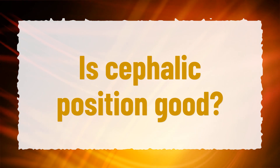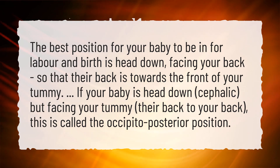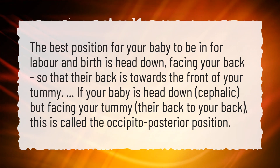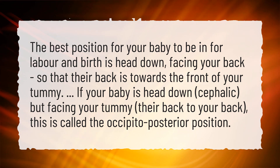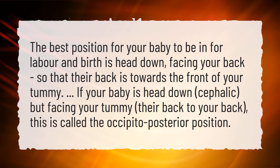Is cephalic position good? The best position for your baby to be in for labor and birth is head down, facing your back, so that their back is towards the front of your tummy. If your baby is head down (cephalic) but facing your tummy — their back to your back — this is called the occipital posterior position.